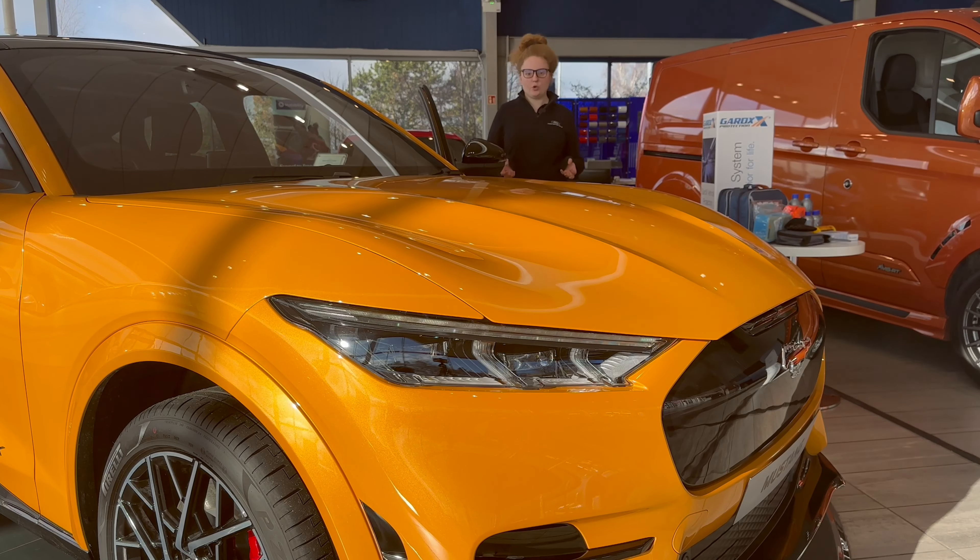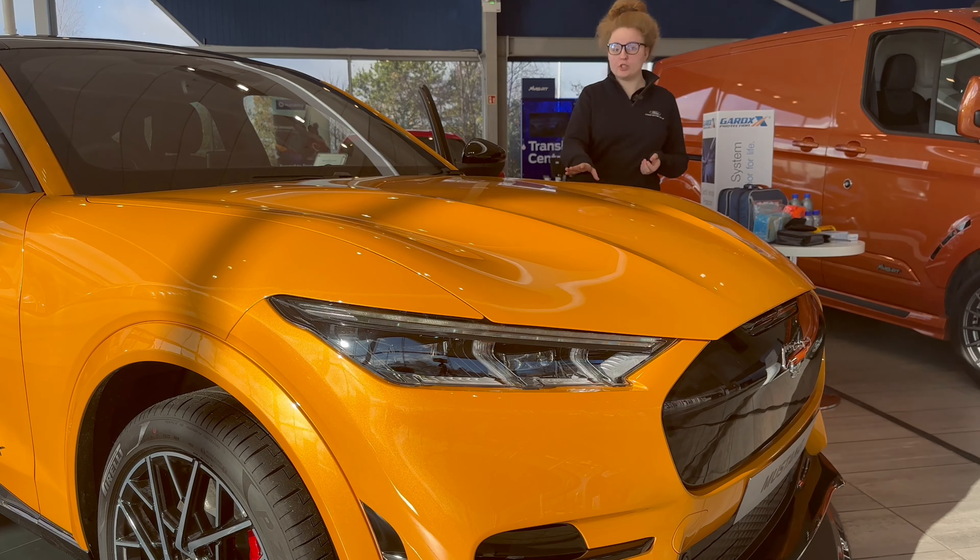Being an all-electric vehicle, that means no engine, so you do have extra storage space in the front holding up to 81 litres. Let me show you.